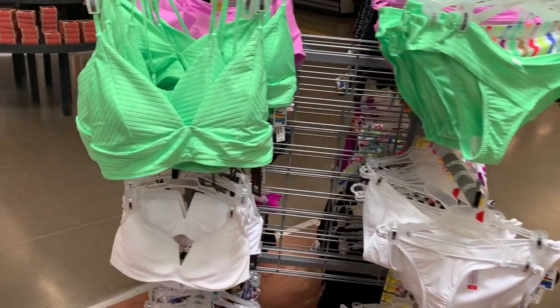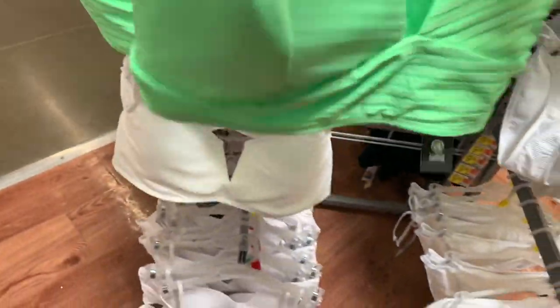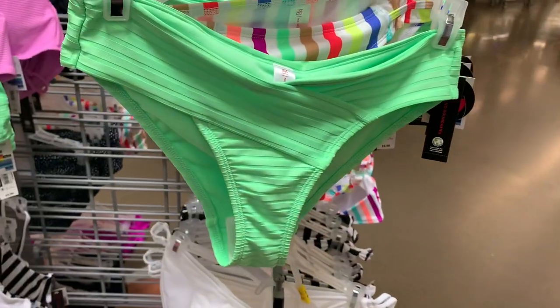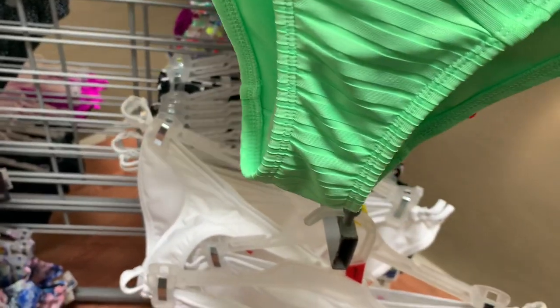They also have some cute ones over here. I love this lime green one — it's so adorable, I love bright colors. It's $9.96, and it's like a bra style. Here are the bottoms to it — they're asymmetrical, they go over and have a little rib lining. The bottoms are also $9.96.